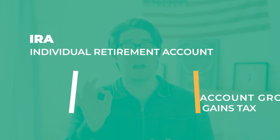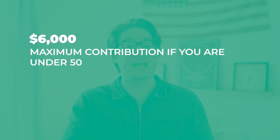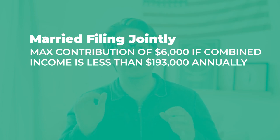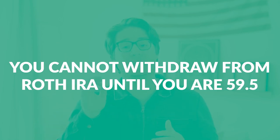So what have we learned? Number one, an IRA is an individual retirement account. A Roth IRA is an individual retirement account that grows free of capital gains tax. The max contribution is $6,000 per year if you're under 50 and $7,000 if you're over 50 — these amounts change every few years. If your tax status is married filing jointly, both you and your partner can each contribute up to $6,000 if your combined income is less than $193,000 annually. If your tax status is single, you can contribute $6,000 if you make less than $122,000 per year. Finally, you cannot withdraw from your Roth IRA without penalty until you're 59 and a half.